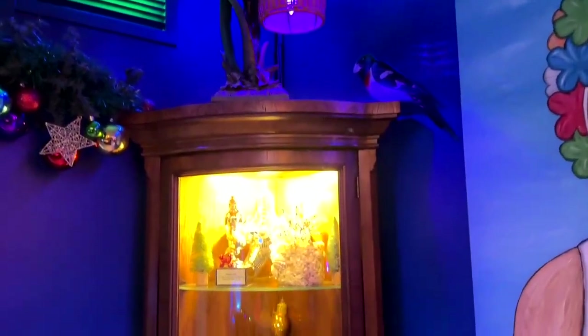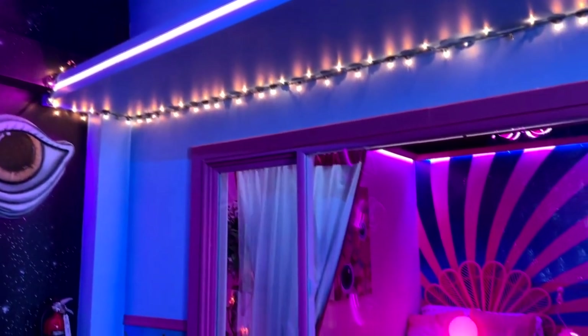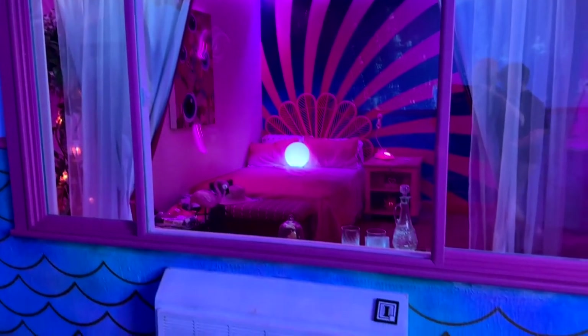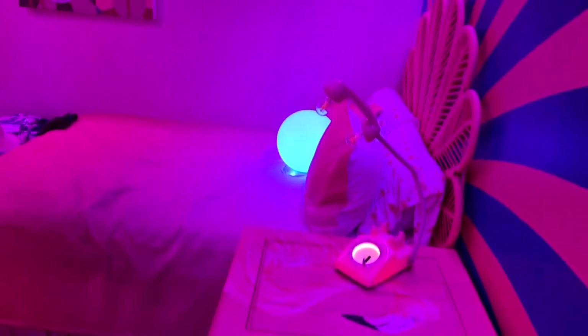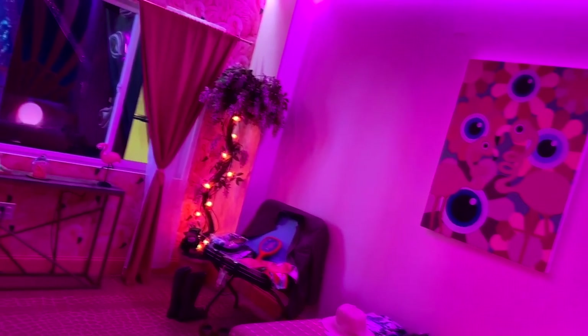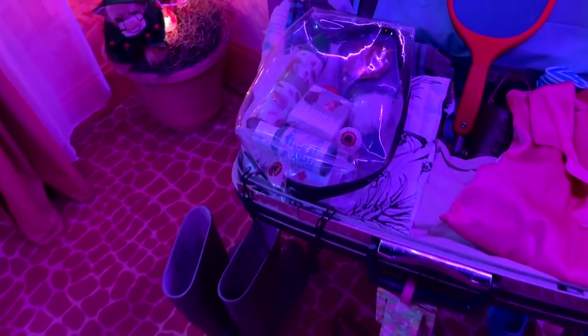Basically what you're trying to piece together is what happened to this missing couple. Here's one of the rooms in the motel — you find out that this is the room that the couple was staying in when they were visiting. You can look through it and sort of uncover different clues, even go through their stuff.